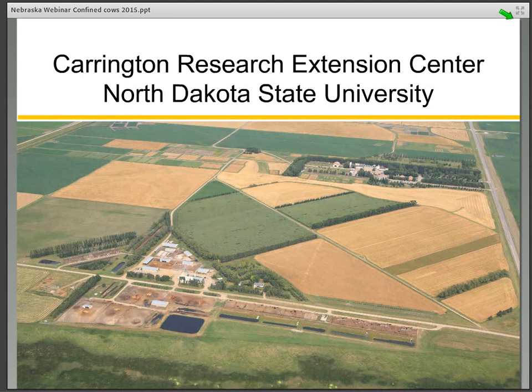Here is an aerial view of the Carrington Research Center. You can see the cropland is diverse, with some irrigation and different crops grown. The pens you see are the focus of our dry lot and feedlot operation. We are in a very intensively cropped eco-region, and pasture is at a minimum. The cows in the dry lot pens have access to crop residue, screenings, co-products, and a wide variety of feed ingredients that we use to balance the ration.